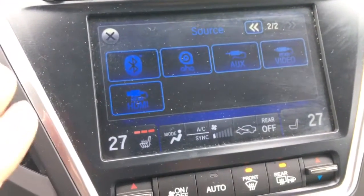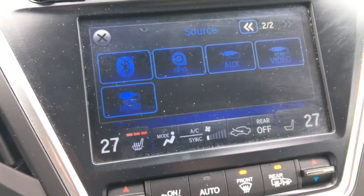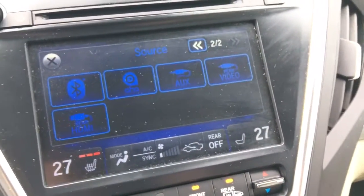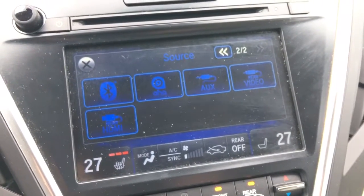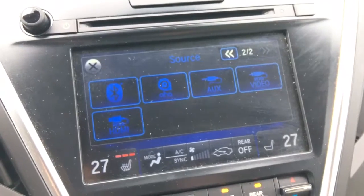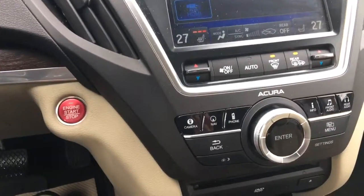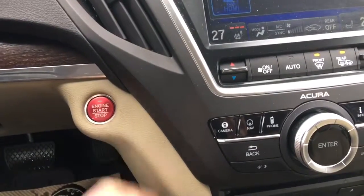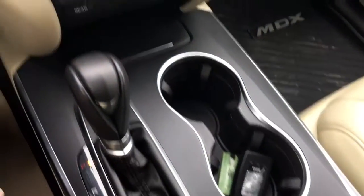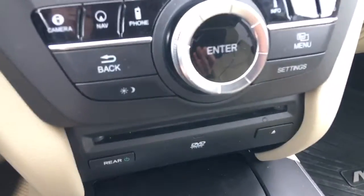This lower display touch screen also has the combined climate control settings including heated seats — love that. It is a tri-zone automatic climate control allowing the driver, the front passenger, and the rear passengers to have their own separate zones. Coming down, we can see it is a push-button start. I actually have the keys stashed in the cup holder at the moment because I don't need them plugged into an ignition.